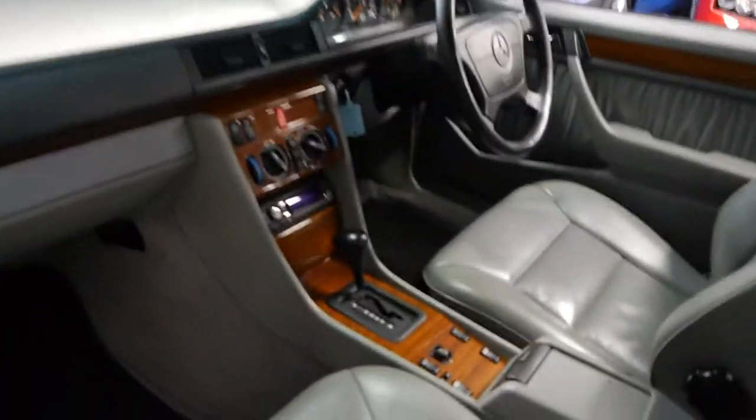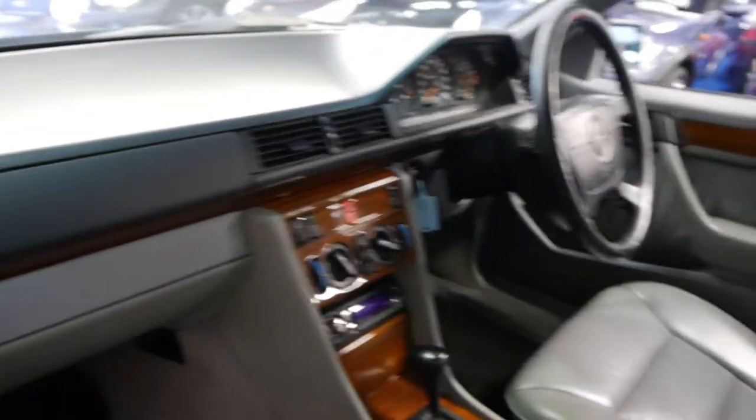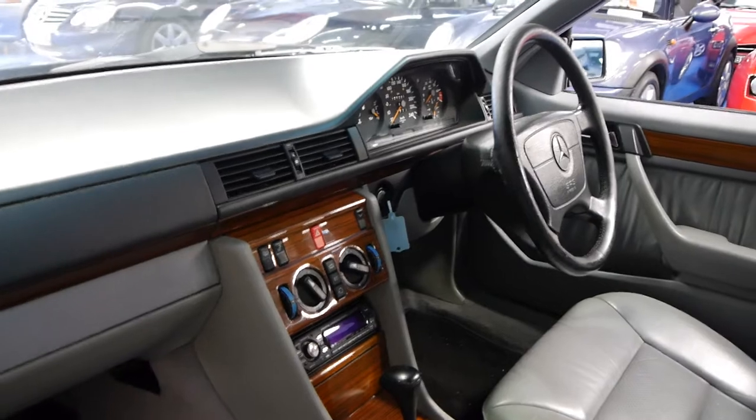The Zebrano wood grain is in very, very good condition. There's no cracks in the dash. This car, being an update, does also have dual airbags.